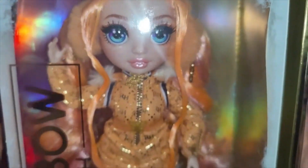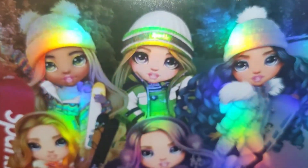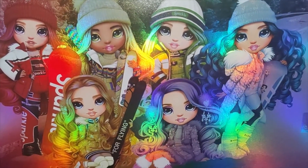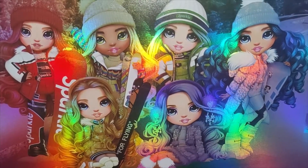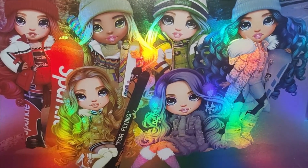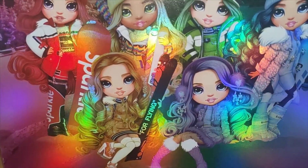Just to show you the back of the box — picking them up — it basically shows you all of the characters in this particular range. No boy in this one for some reason. So we've got Ruby, Sunny Madison, Jade Hunter, Violet Willow, Skylar Bradshaw, and Poppy Rowan — they're all there.